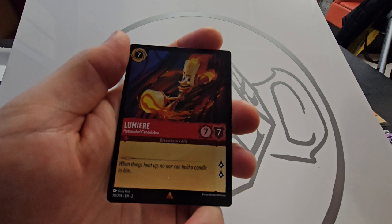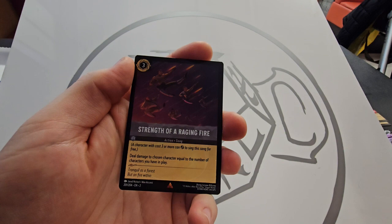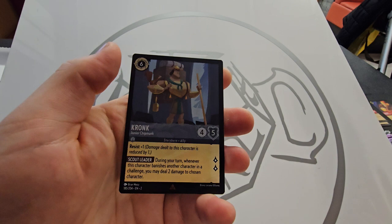I really like the artwork on this one. This is a vanilla card — seven-seven, quests for two — but he's cool looking, you can't argue with that. Strength of the Raging Fire, and a Cronk.